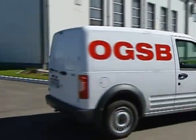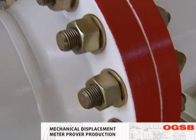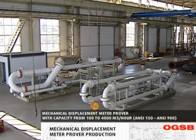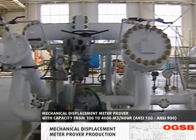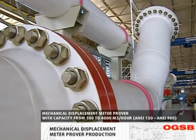OGSB specializes in the field of design, construction and supply of equipment used in oil, gas, refining and petrochemical industries. The company is focused on advanced Western technology for use in the Russian market. One of the main production lines of OGSB is mechanical displacement meter provers with capacity from 100 to 4000 m³ per hour.